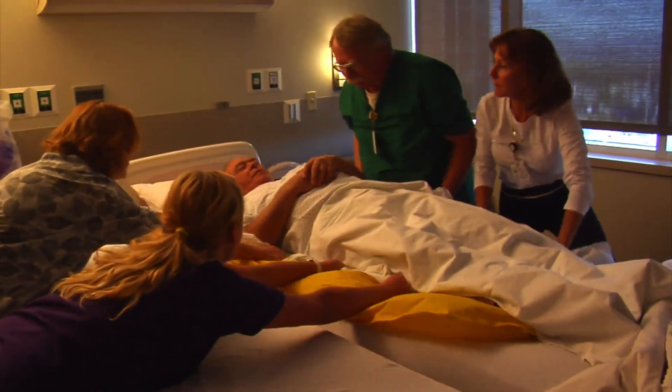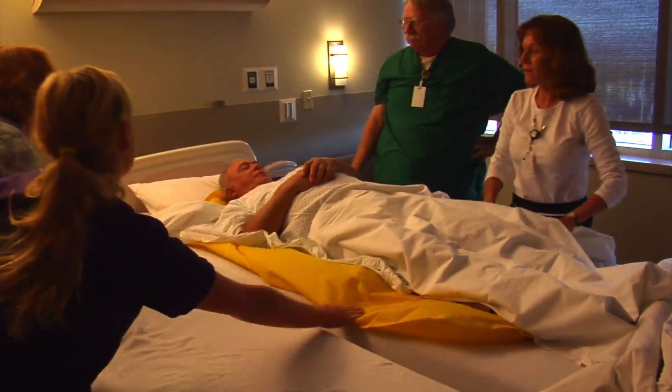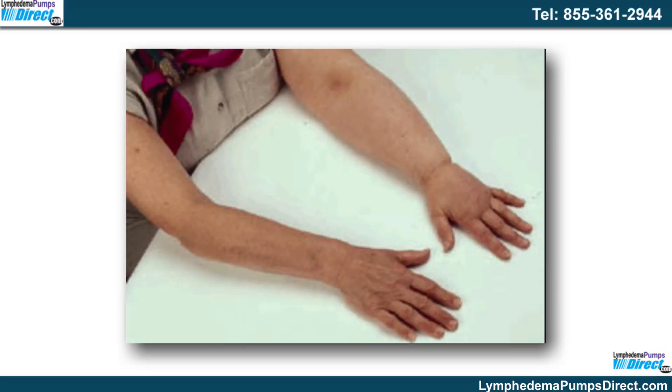Lymphedema is one condition that affects the functioning of the lymphatic system. Knowing what it is and getting an accurate diagnosis will help with the selection of the best treatment for lymphedema. Lymphedema is a condition characterized by the inability of the lymph nodes to drain the lymph adequately.